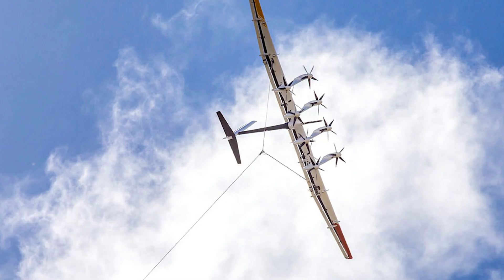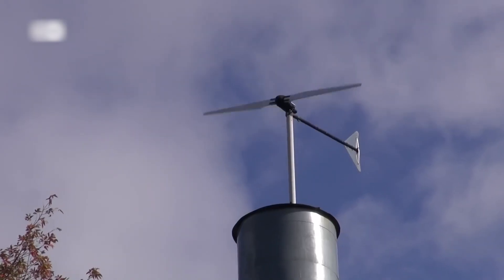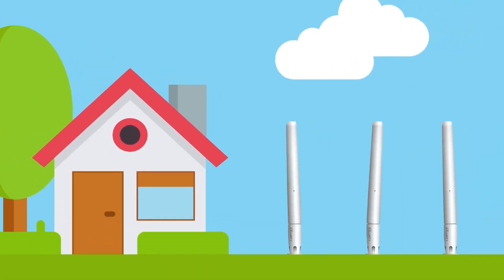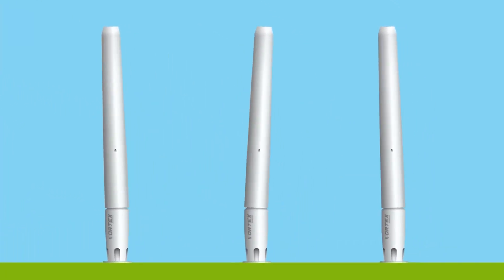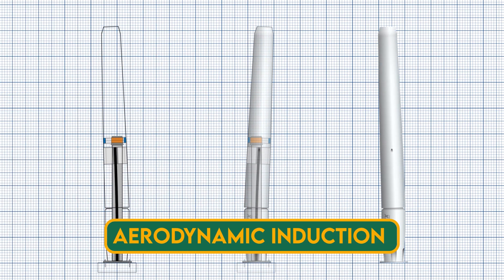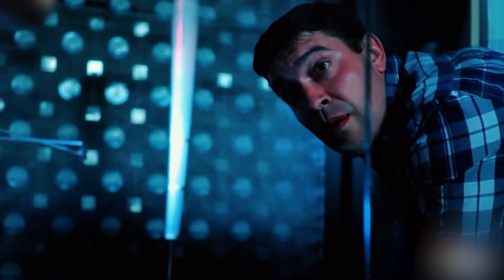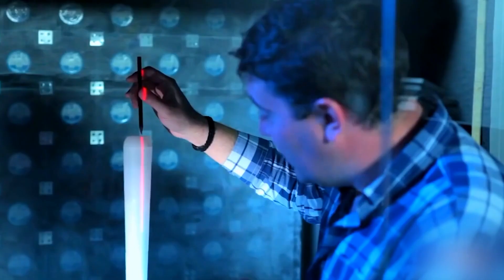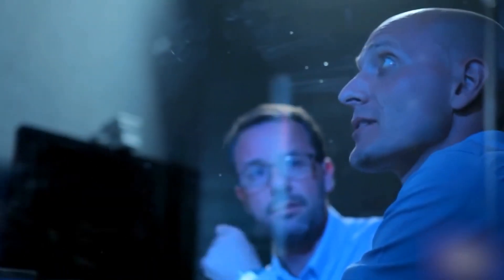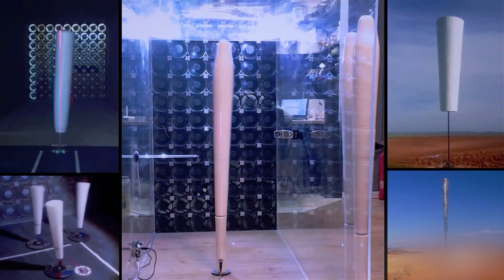Bladeless wind turbines are an innovative technology that harnesses wind energy differently than conventional turbines. They have no blades, gears, or shafts, and use a phenomenon called aerodynamic induction to generate electricity — creating a pressure difference between the front and back of a structure, which causes it to vibrate. Their advantages include being less noisy, less expensive, less maintenance intensive, and more bird friendly. However, they are also less efficient, less scalable, and more sensitive to turbulence.